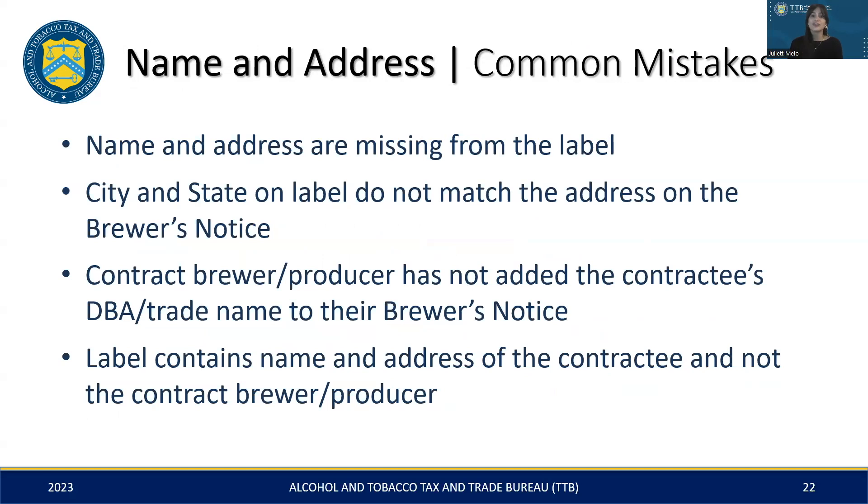Regarding the name and address on labels, there are a few common mistakes to be aware of, such as the label missing the name and address entirely, or the information noted does not match the application. In the context of contract brewing, the contractee's DBA or trade name is absent from the brewer's notice. It is also common to see labels mistakenly display the name and address of the contractee — the company for which the product is being made — rather than that of the actual contract brewer producing and bottling the malt beverage.